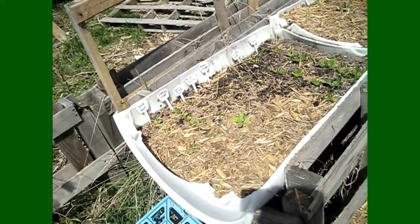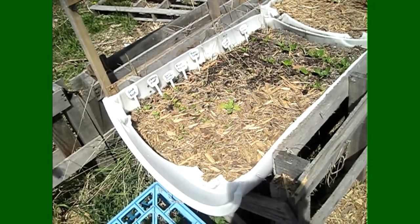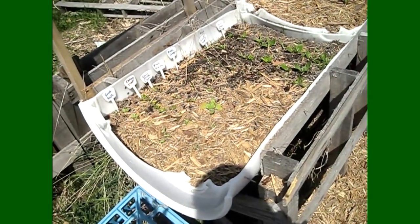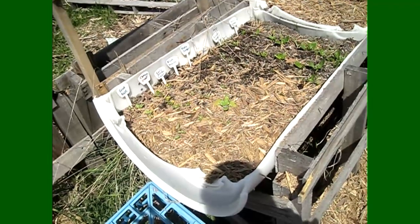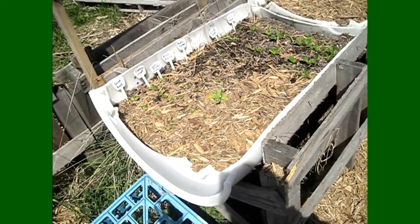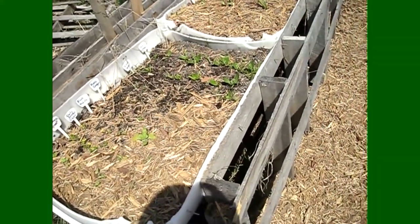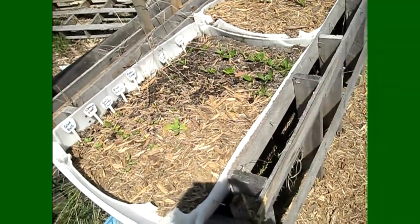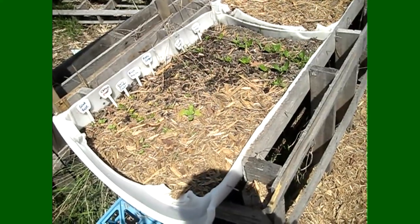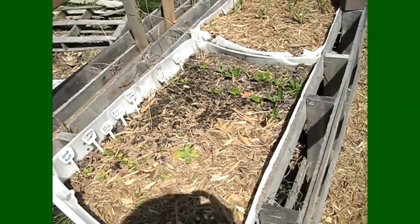The other containers I just showed you were seedlings transplanted from winter sown milk jugs, and you saw how big they were. These beds I'm going to show you now were direct sown and you can see the difference. My radishes are just starting to come up, I have some carrots just starting to come up, and some spinach just starting to come up. They all survived the polar vortex, but you can see the difference between direct seeding and growing them in milk jugs first.